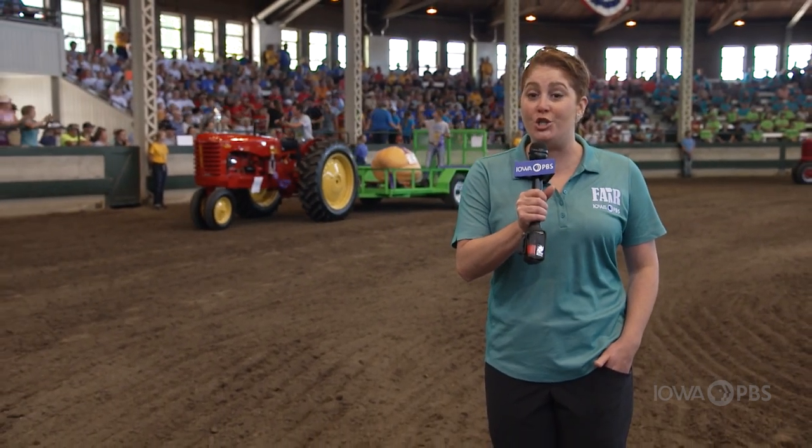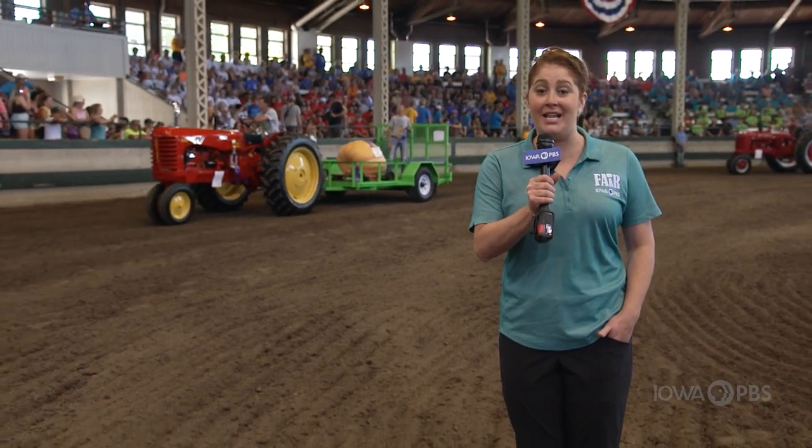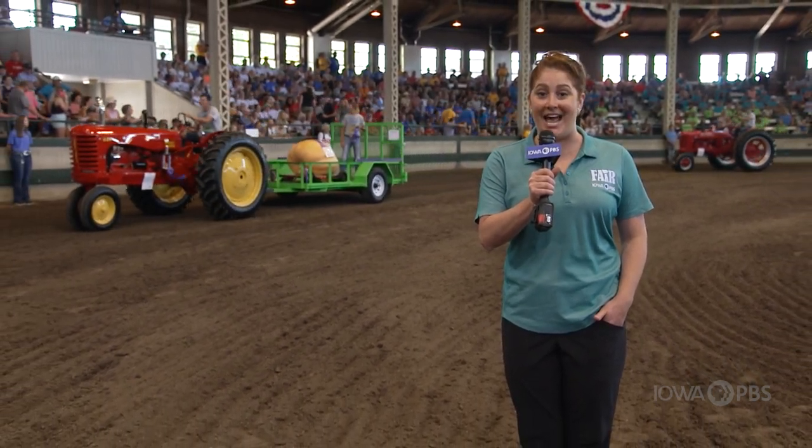We are in the Livestock Pavilion for the FFA Parade of Champions. This parade has become a fair tradition, celebrating the FFA participants and their blue ribbon projects. Projects range from ag mechanics, to livestock, to restored farm equipment. Let's celebrate all their hard work and success.